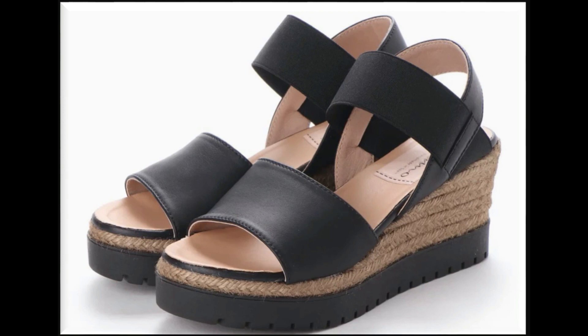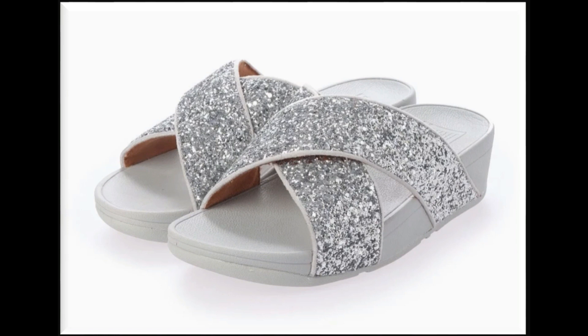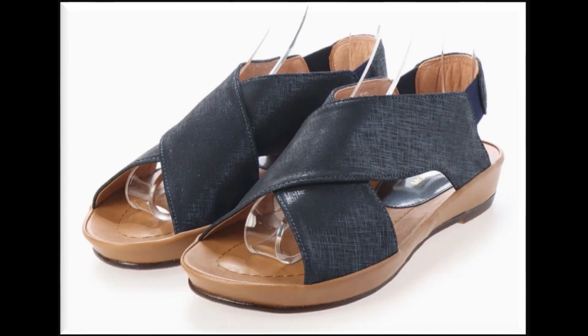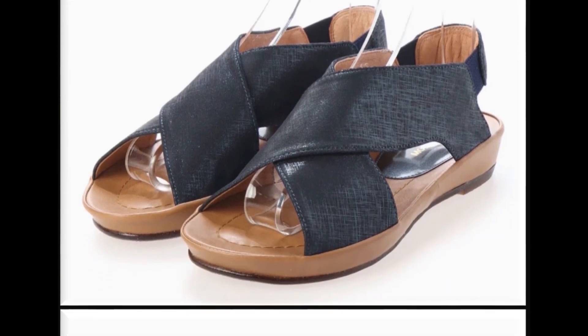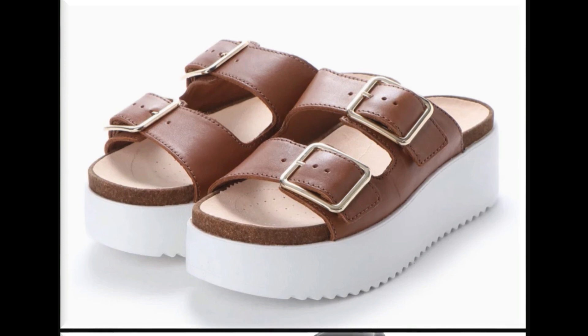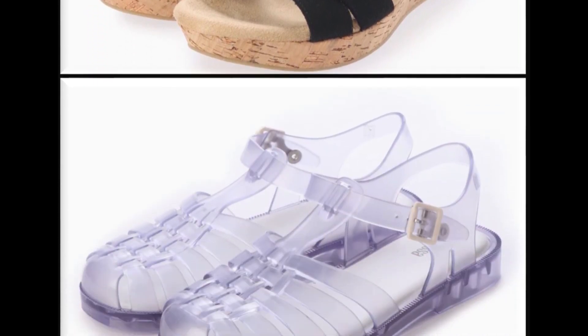Double sole platform wedge heel design — fancy sandals or slippers. White strap, cross strips, black and brown color contrast, white color thick flat sole sandals. Cross strips sling back wedge heel design is also available.